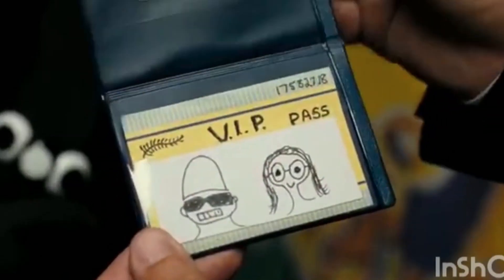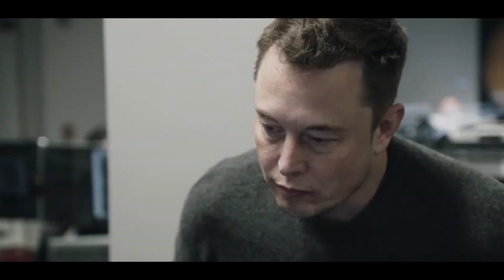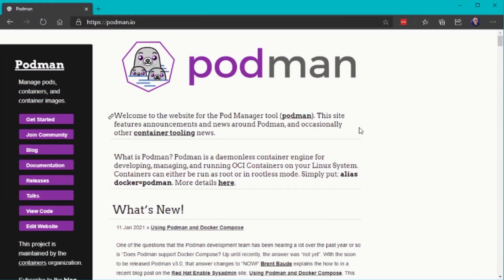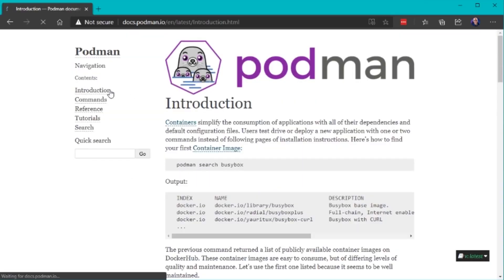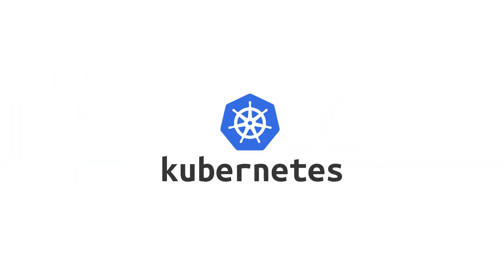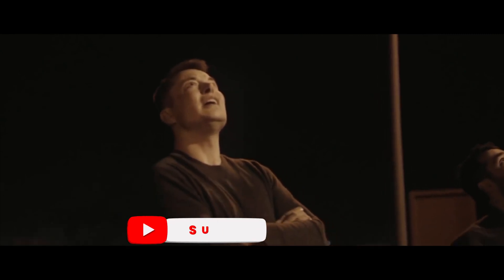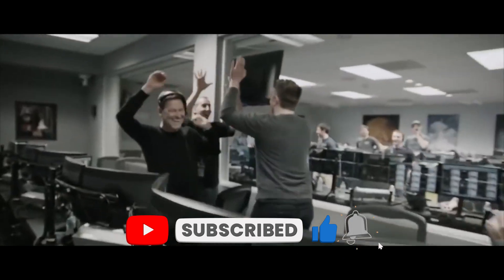In summary, Podman offers a secure, efficient, and powerful way to manage your containerized applications, standing out with its daemonless and rootless approach, and Podman Pods for easy container orchestration. Whether you're transitioning from Docker or diving into Kubernetes, Podman has you covered. And remember, if Elon can manage rockets, electric cars, and 11 kids, you can definitely figure out choosing the right tool for managing your containers.